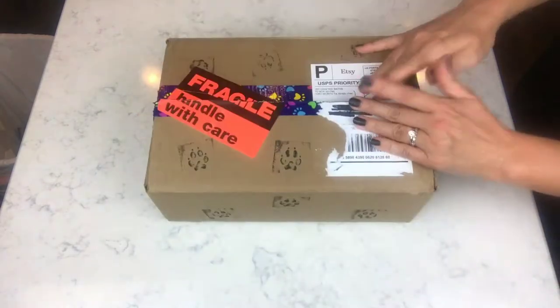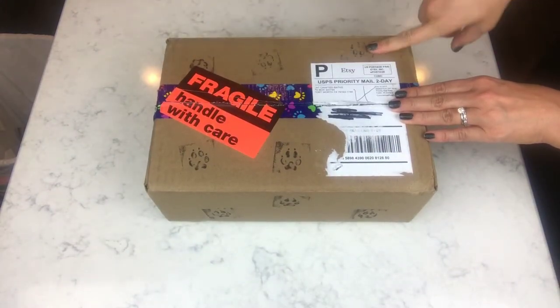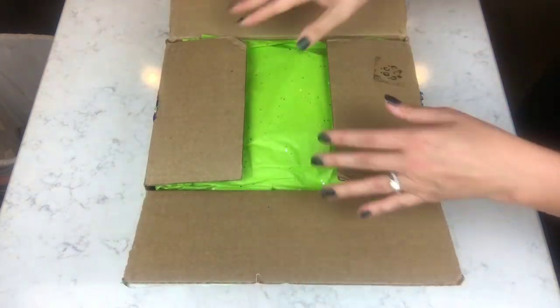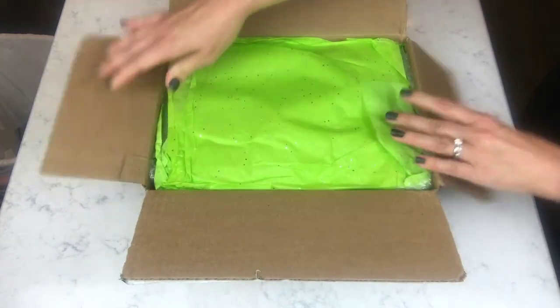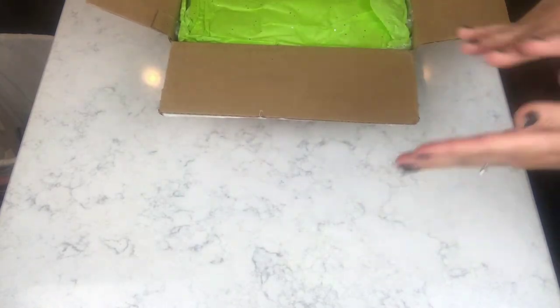Okay, let's get to opening it. Oh — look at the little paws! It's got paw stamps and paw tape, and it's got a big fragile sticker. Color me impressed already.